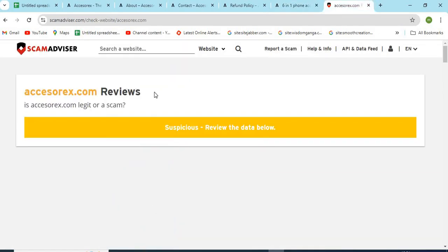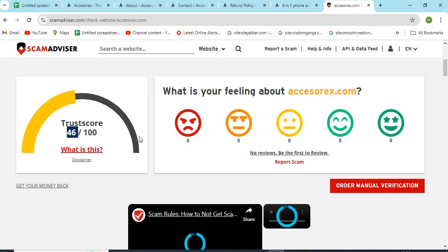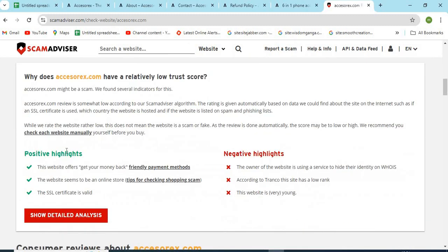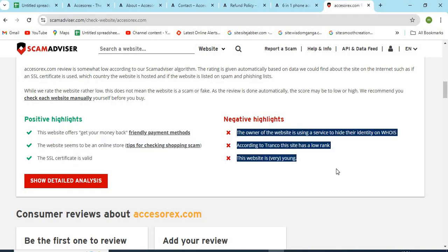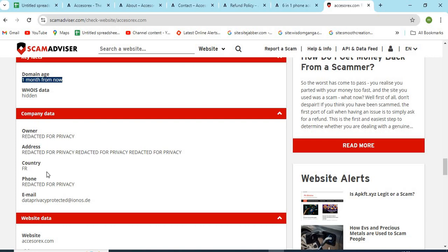Now let's check the Whois information of AtchisRx.com. The Scam Advisor provided a 46 trust score to this website. Check the positive and negative highlights of the website — it makes it easy for the customer to know about any website. Check the domain age of AtchisRx.com, as newer domains are less trustworthy than older ones.